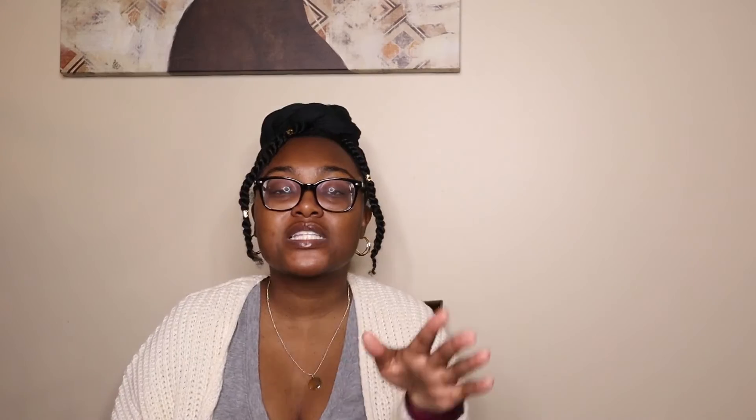So the next thing I got into was some brow stuff. I got the Anastasia Beverly Hills Brow Wiz Skinny Brow Pencil. I wanted something to not really fill in my brows — because I feel like my brows are pretty thick — but more so outline them and give them some shape. I'm hoping this Brow Wiz pencil will do it. I got it in the shade Ebony, and it's going to do exactly what I need on these eyebrows.